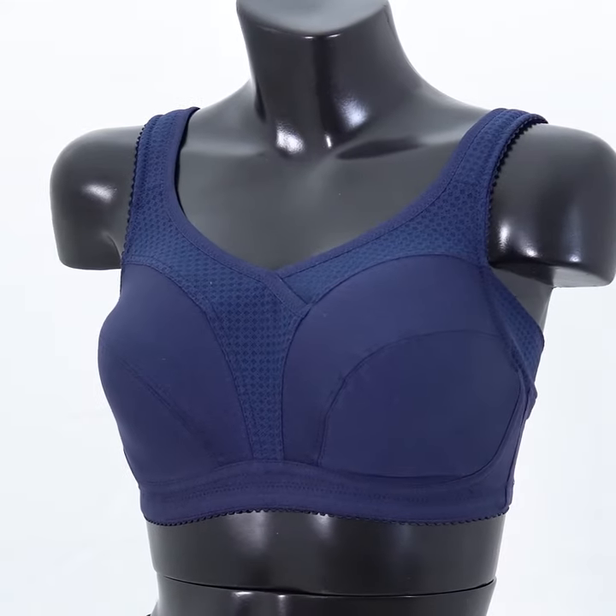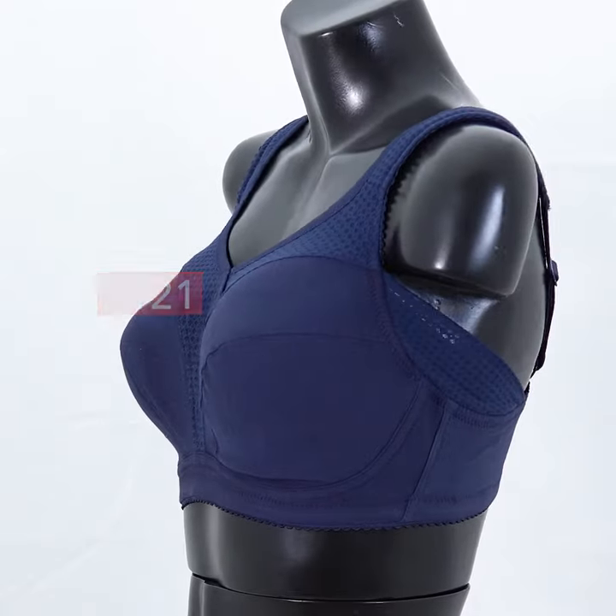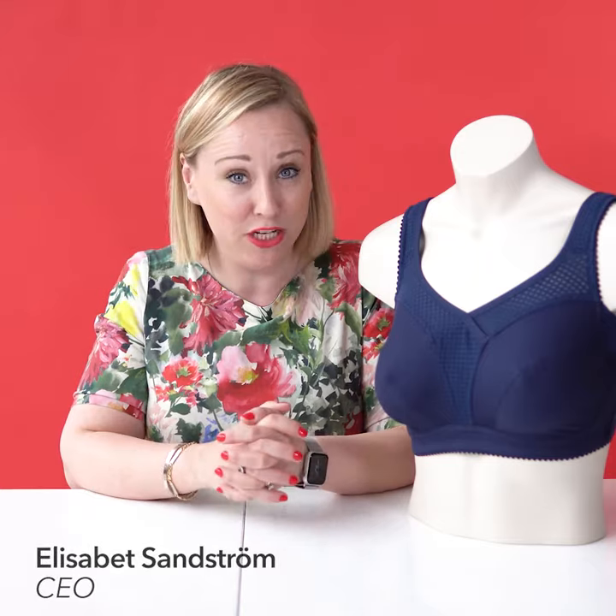This heavenly bra that I'm sitting next to is called Cotton Fresh and it comes from us at Miss Mary of Sweden. This bra has a lot of technical features and I will go through them one by one for you.